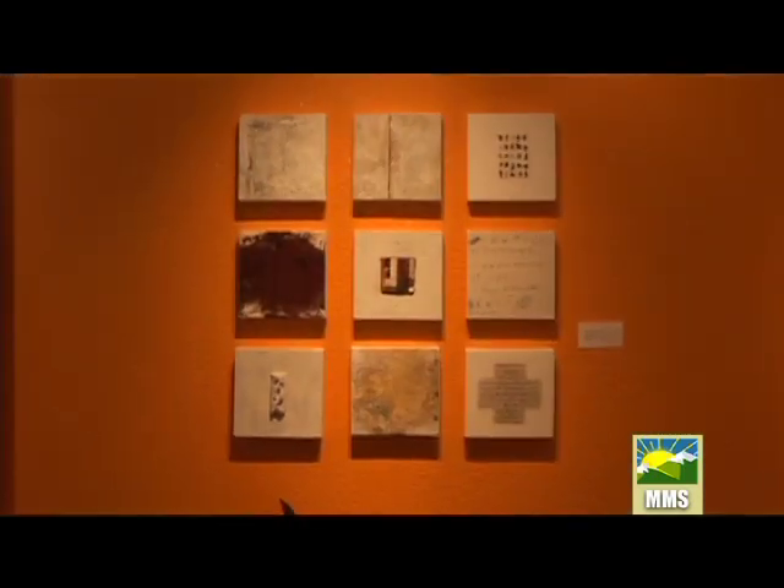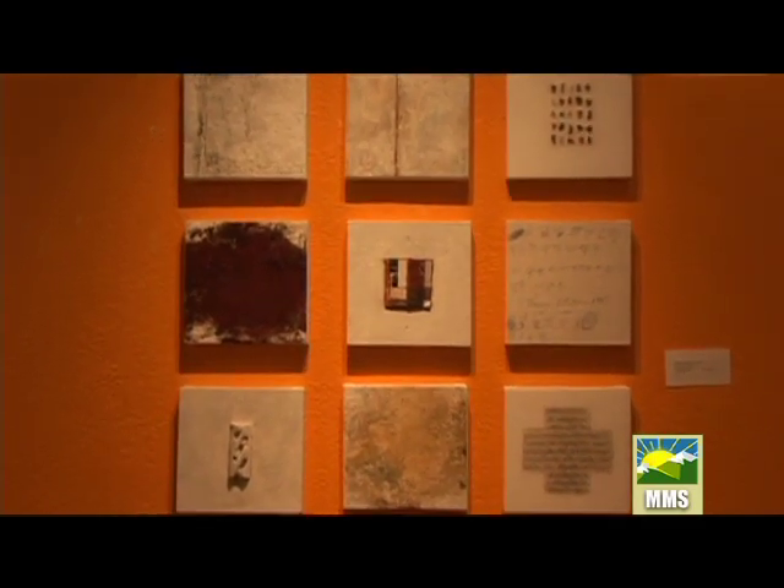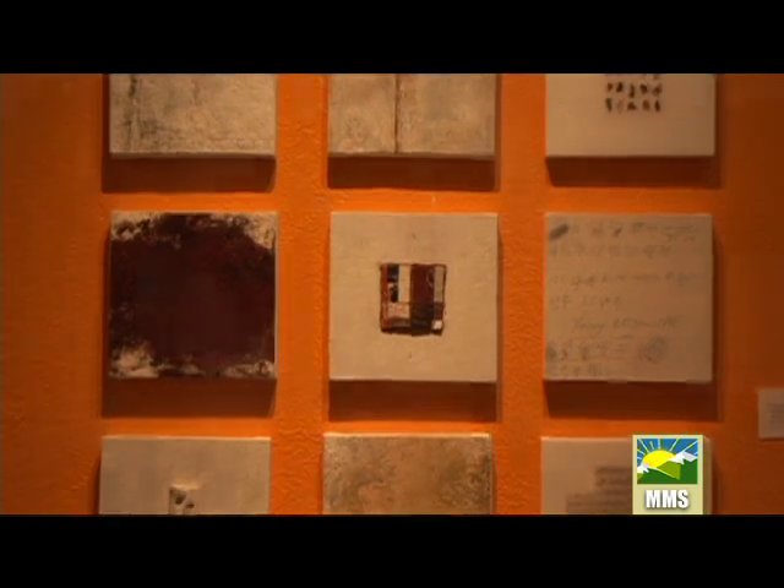Absolutely. We feature mostly emerging artists, and we have a lot of local artists, a lot of Utah talent. And I recently brought this piece back from Greece, so now we're going a little more international. We've been here for two years at 580 Main Street. Our website's gallerymar.com, so we also have an extension of our gallery online.